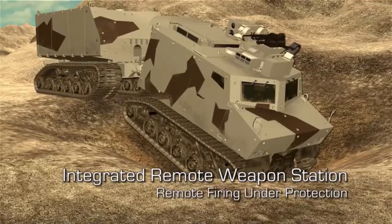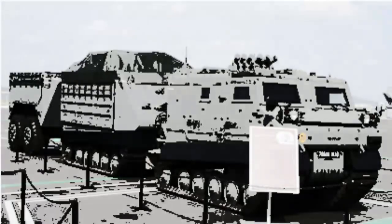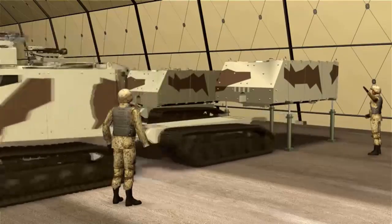"Bronco 3 is the combination of the best of the lessons that we have learned in Bronco 1 and 2," said Philip Hu, an ST Kinetics executive, at a media briefing at DSEI, a defence conference in London, England. "The vehicle is lighter, more mobile, and better protected," Hu said.